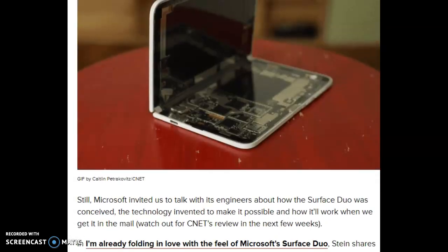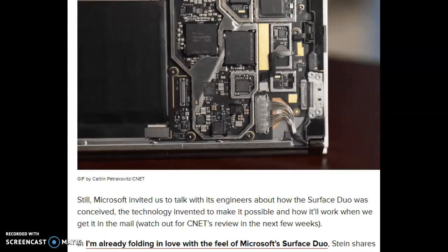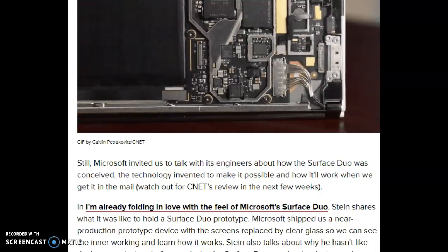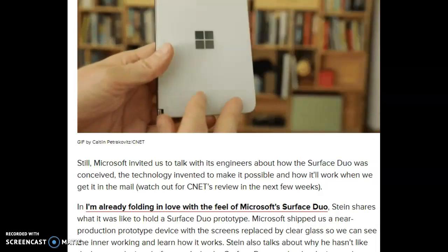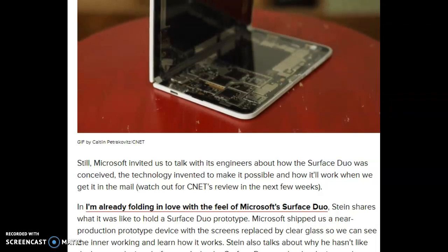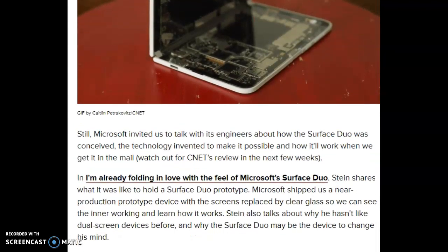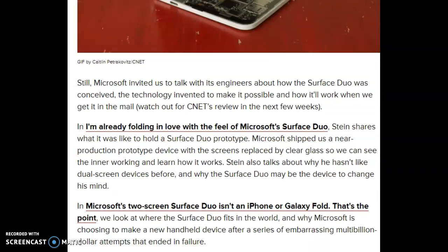Still, Microsoft invited them to talk with its engineers about how the Surface Duo was conceived, the technology invented to make it possible, and how it will work when it arrives. Microsoft shipped a near-production prototype device with the screens replaced by clear glass, so they could see the inner workings and learn how it works. Stein also talks about why he hasn't liked dual-screen devices before, and why the Surface Duo may be the device to change his mind.